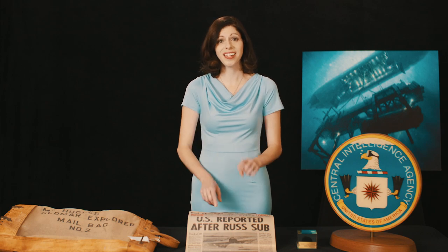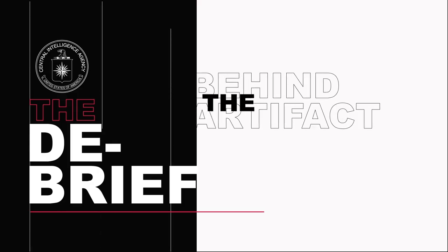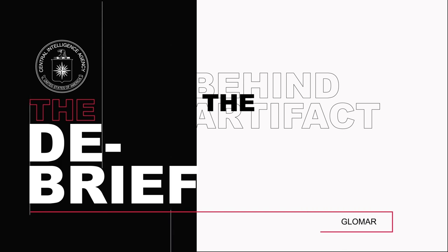Did you know that the phrase 'we can neither confirm nor deny' started right here at CIA? Known as the Glomar response, this was the CIA's reply to the press after we went on an undercover mission to retrieve a Soviet submarine from the depths of the ocean.